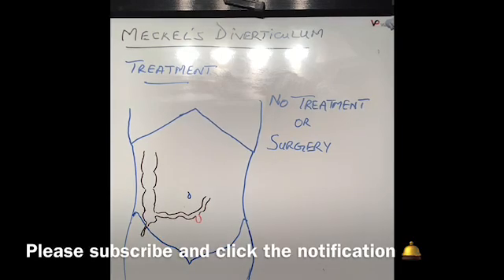I hope this video gave you some insight into Meckel's diverticulum. Please like and subscribe, and I look forward to seeing you again next week. Thanks for watching.